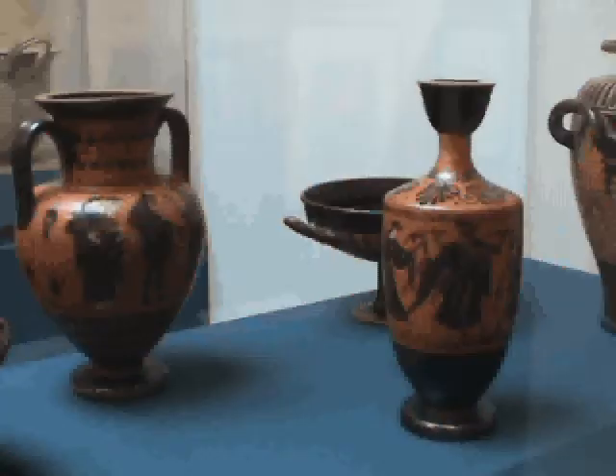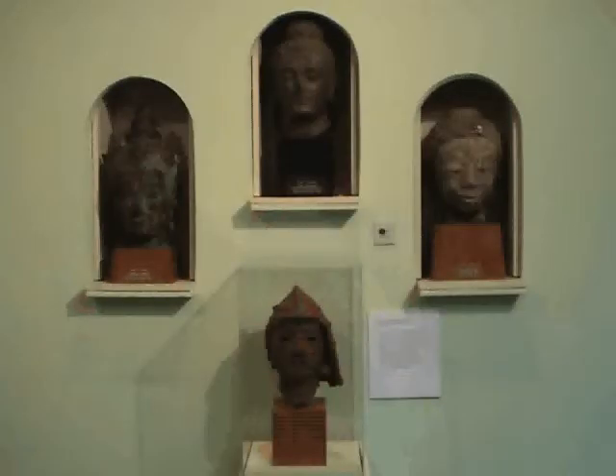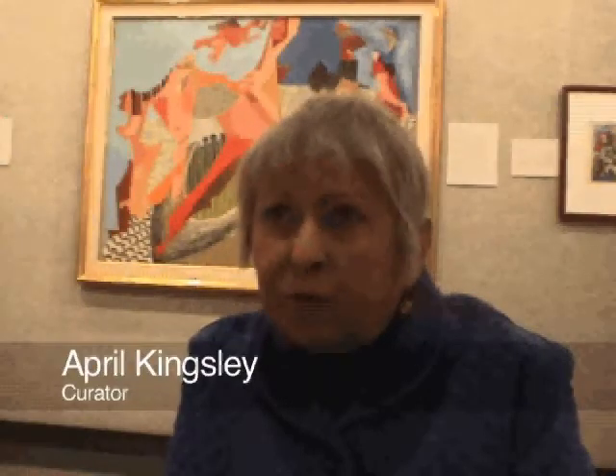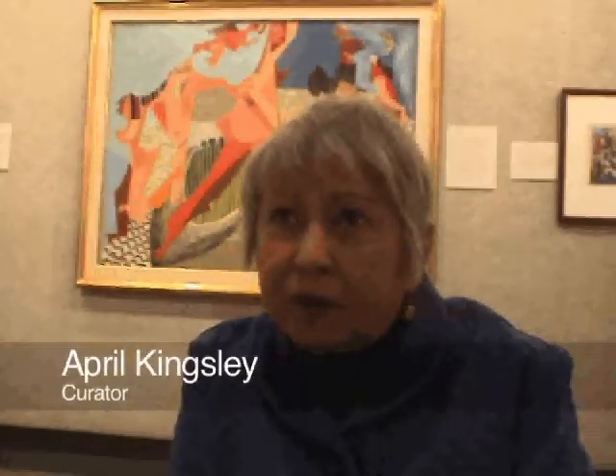Oh, everything, really. We have Greek, Roman, Japanese, Chinese — you name it, we have it. 17th century Dutch — we've just recently got a number of really wonderful 17th century Dutch paintings. And then 19th century American landscape painting, we've got that jewel in there. And then we have more modern things; we have Joseph Cornell, we have a Salvador Dali, which is our prized possession, and that travels around a lot.